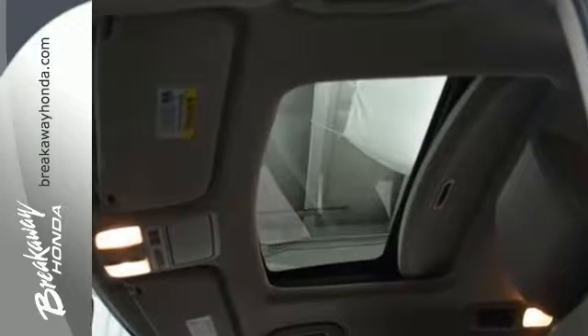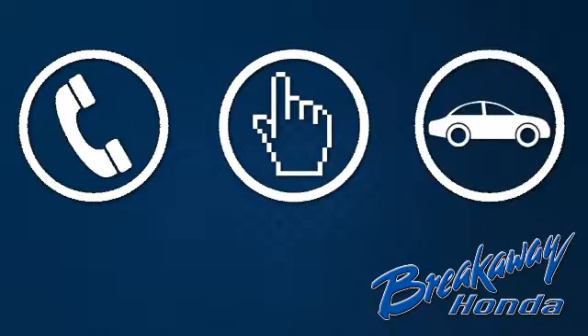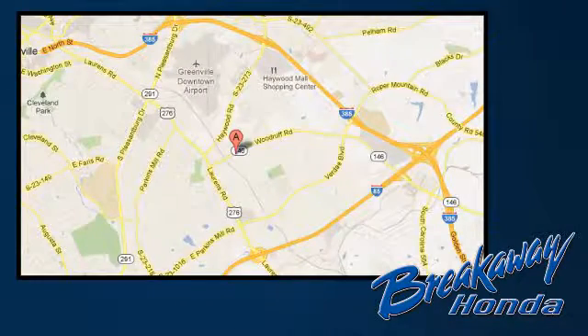This is the answer you've been looking for. Come in for a test drive today. Call, click, or stop in today. We're conveniently located at 330 Woodruff Road in Greenville, South Carolina.